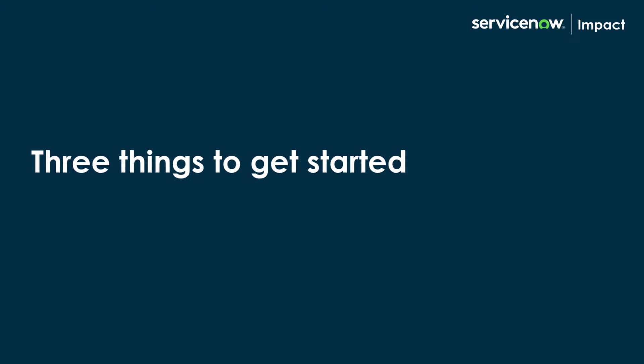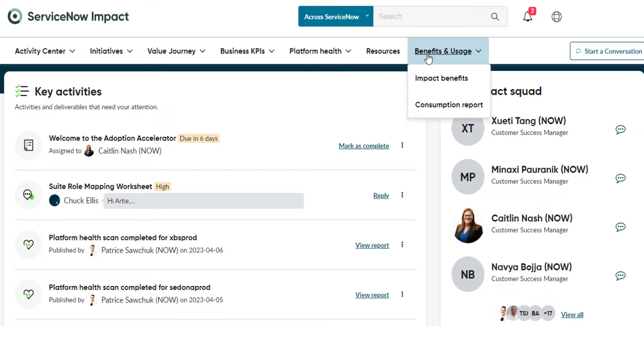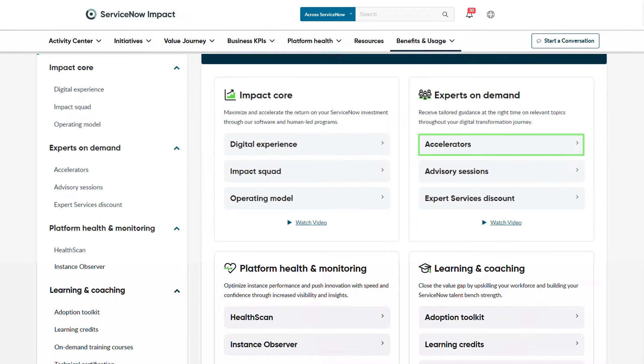Here are the three things you can do to get started with Impact. First, familiarize yourself with Impact benefits. We have organized all features in our benefits and usage page of the portal. Here you can find details on features such as Impact Operating Model, Accelerators, and the HealthScan.